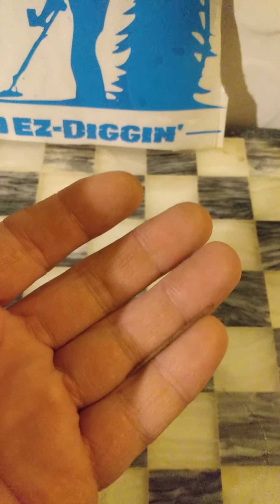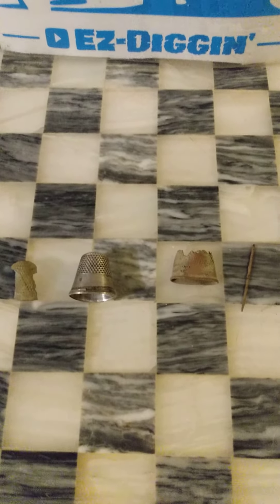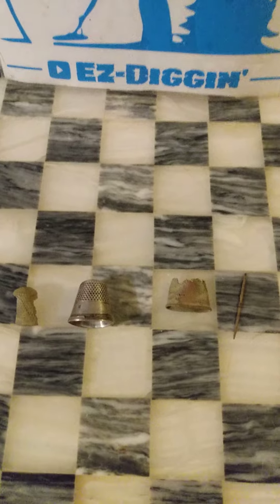Yeah, just a little sewing circle area where I think I found quite a few buttons in the same area as well. Thanks for stopping by everyone, happy hunting, be well, and Merry Christmas!